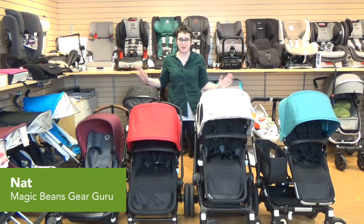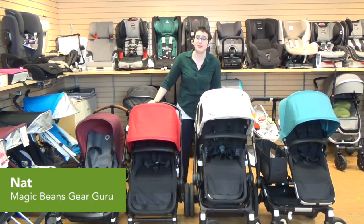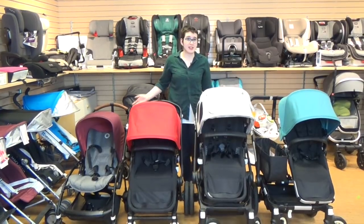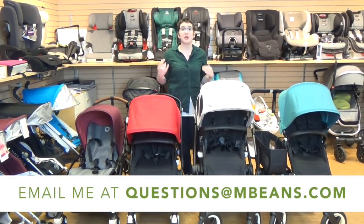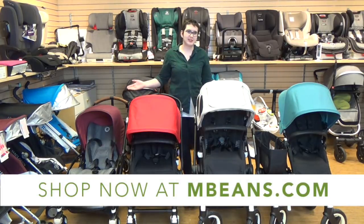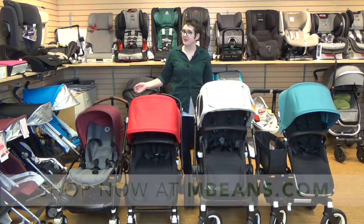Hey, this is Nat from Magic Beans and today we are going to be going over the differences between all four of the Bugaboo strollers. If you have any questions at the end of this video, leave a comment below or you can email me at mbeans.com. All of the Bugaboo strollers are available at mbeans.com with free shipping.